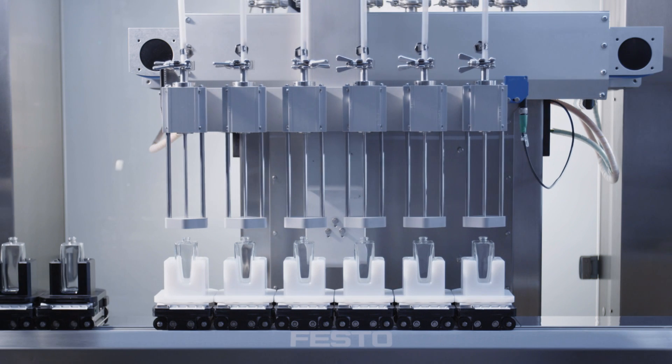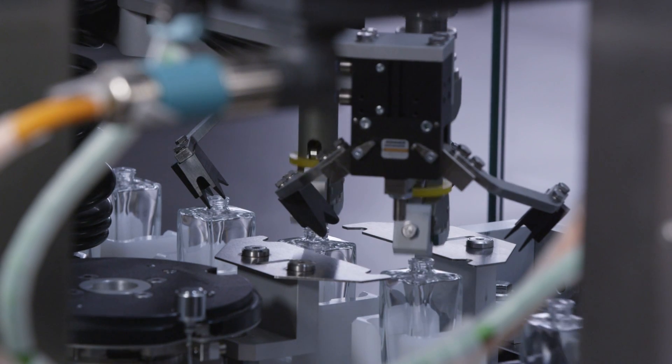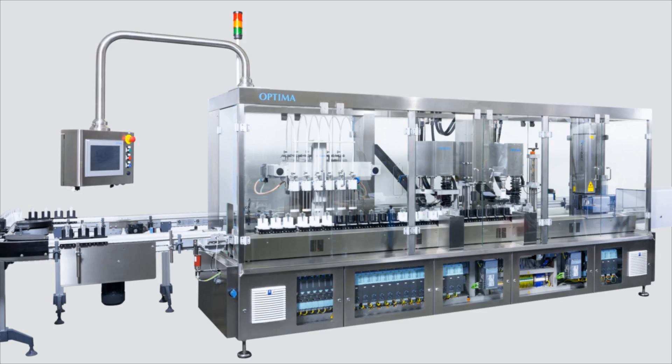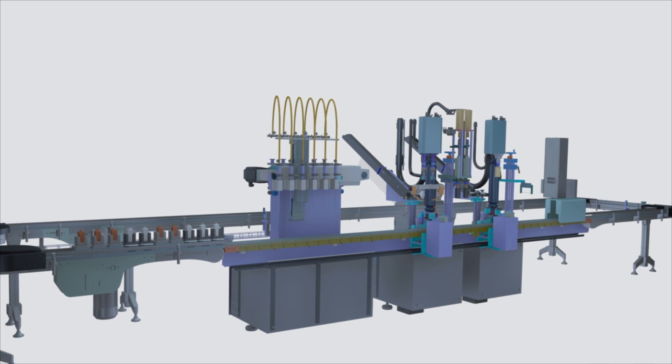Ten years ago, these manufacturing machines only provided the features for which they had been set up, designed and built. But the trend now is towards having a selection of an infinite number of perfumes. Today, we will show you in a simulation how a process could be executed.